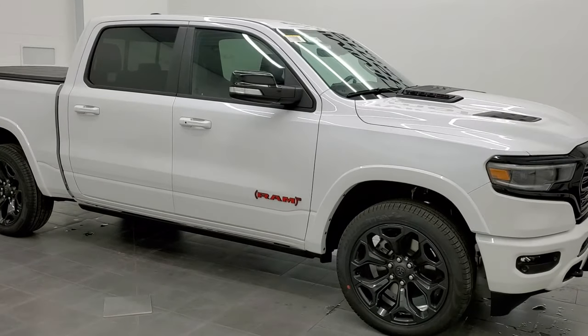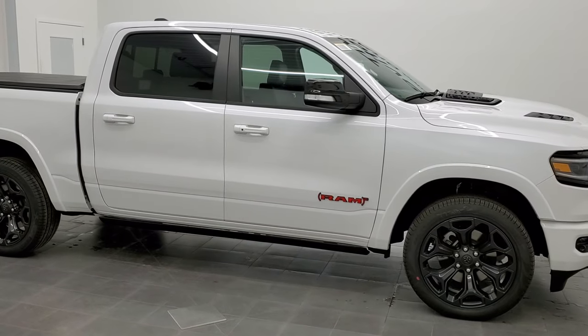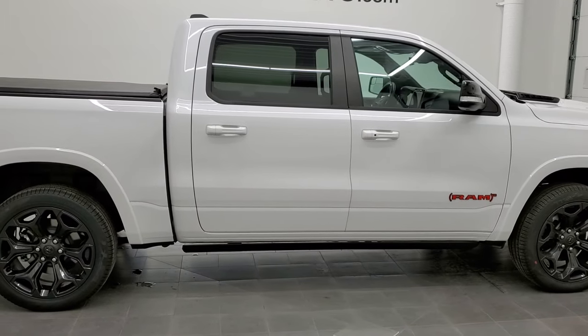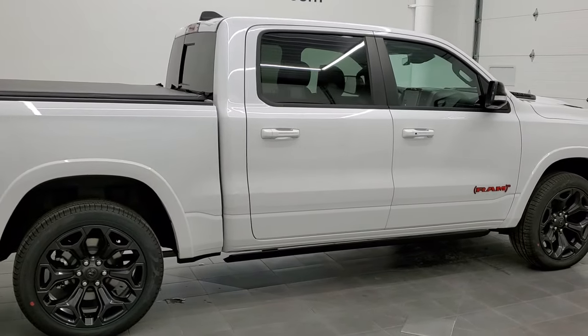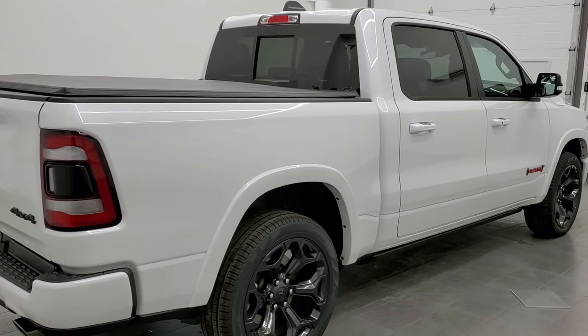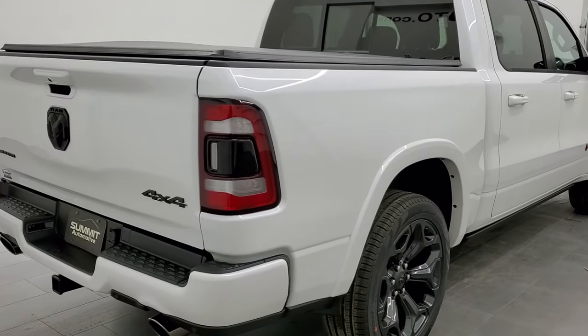Hey everybody, this is Brett with Summit Auto and today I'm excited to show you our very first 2022 Ram 1500 Limited Red Edition. I'm going to get into exactly what that Red Edition entails and what it's all about in just a second.